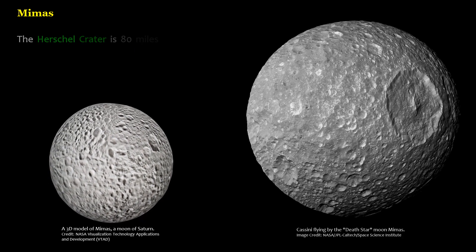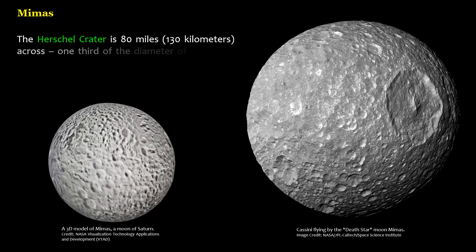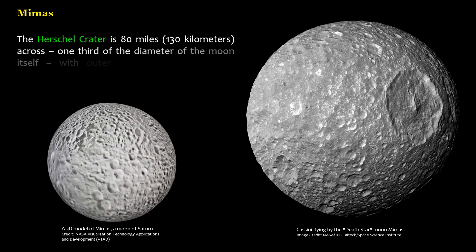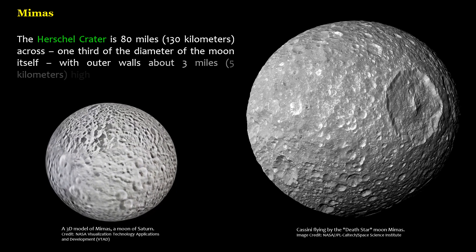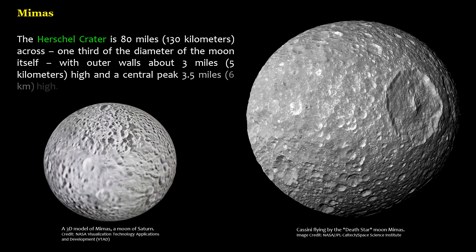The Herschel Crater is 80 miles (130 kilometers) across — one-third of the diameter of the moon itself — with outer walls about 3 miles (5 kilometers) high and a central peak 3.5 miles (6 kilometers) high.